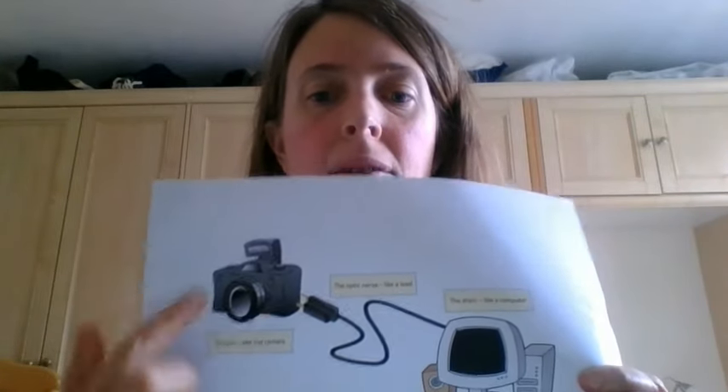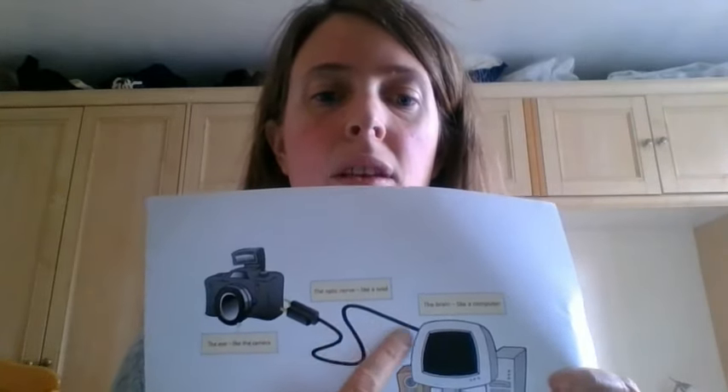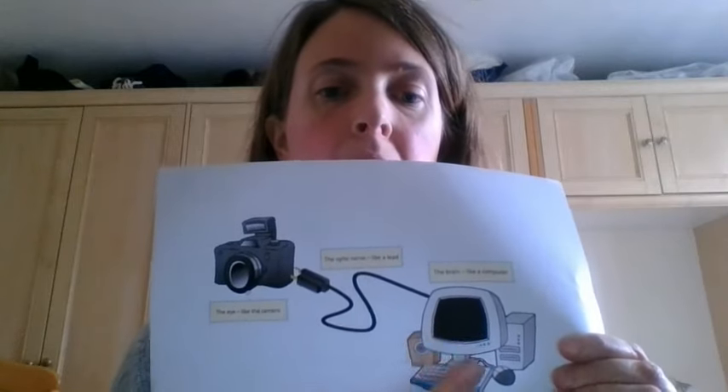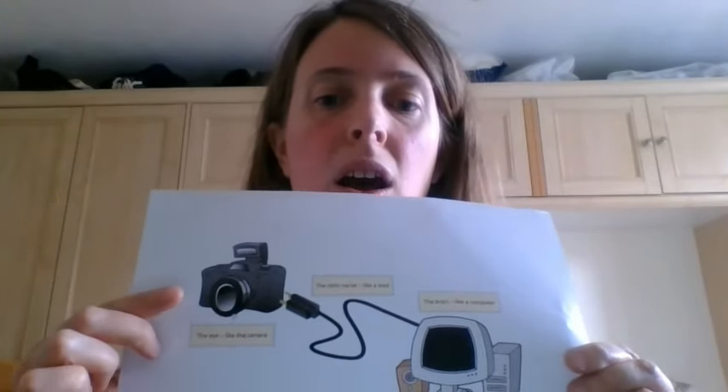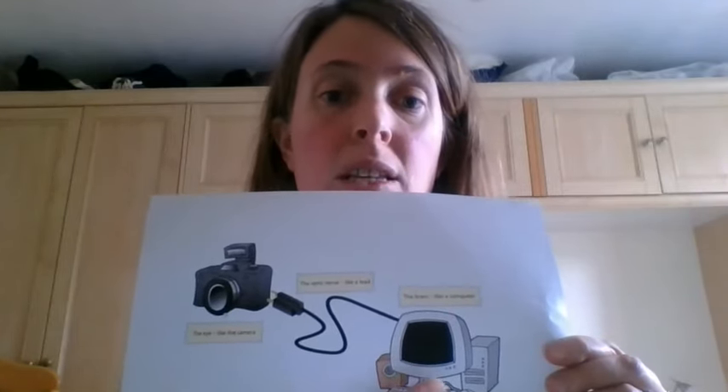Just a little bit of the reasons behind what we're doing: we see with our eyes, as we all know, but we also see with our brains. Our eye is a bit like a camera - it takes a picture or video and sends it down our optic nerve to our brain, which is like a computer. So it's a bit like a camera plugged into a computer. Obviously there are things that can happen within our eyes, but the optic nerve can also have some issues, and that image can also have some difficulty being processed by our brain.